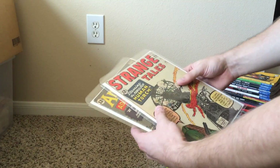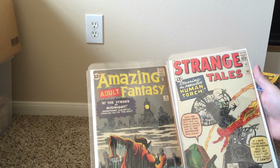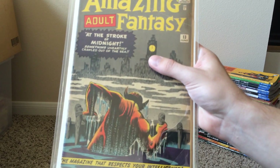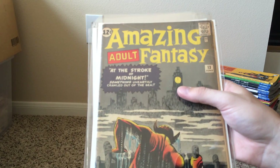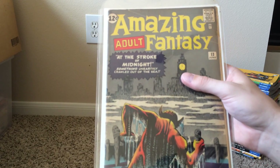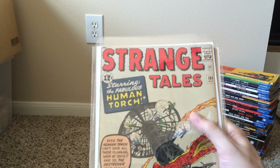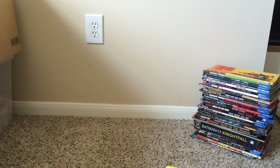We have two early Marvels — Strange Tales 101 and Amazing Adult Fantasy 13. Nice little pre-hero book. Too bad it's not two issues later, you know, Amazing Fantasy 15. I definitely like to collect this early pre-hero run of Amazing Adult Fantasy — I think I've got issue 14 as well somewhere. And then we've got Strange Tales 101, a nice lower-grade copy. But overall, great pickups.